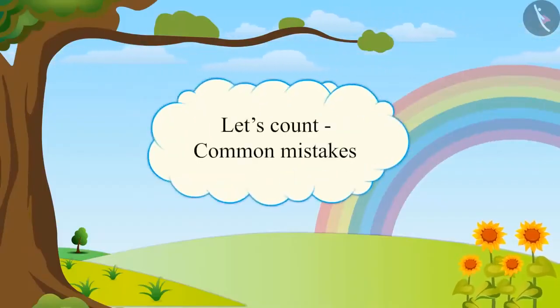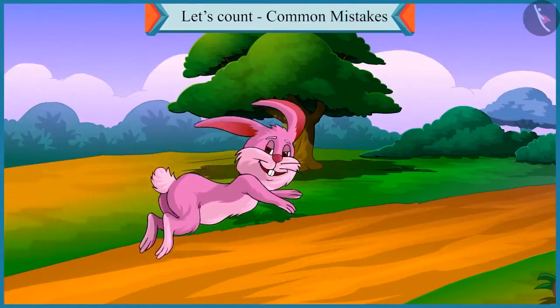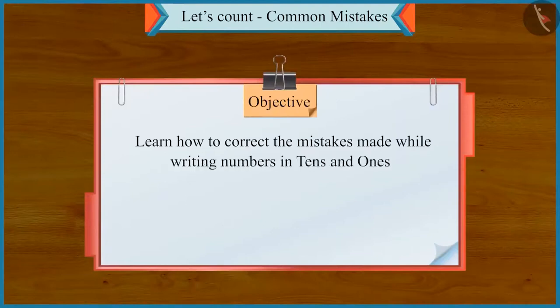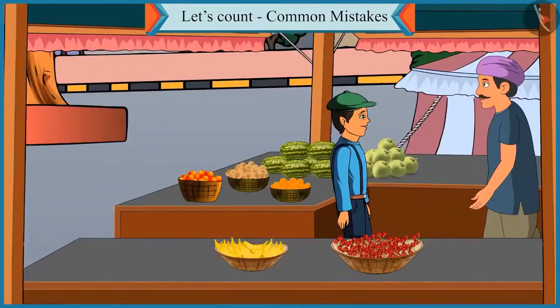Let us count some common mistakes. Friends, today we will learn how to correct the mistakes made while writing numbers in tens and ones. Chotu, you know how to make groups of tens. Now count these cherries by making groups of tens. Yes, I will make them, uncle.